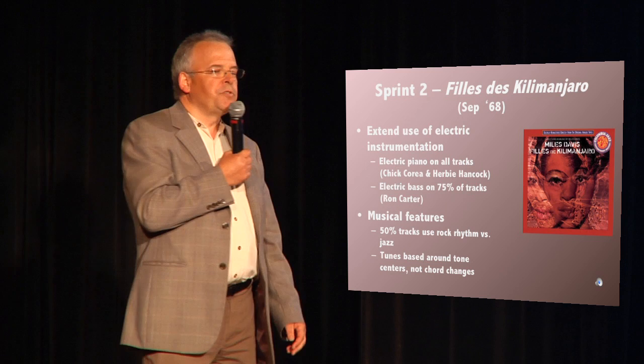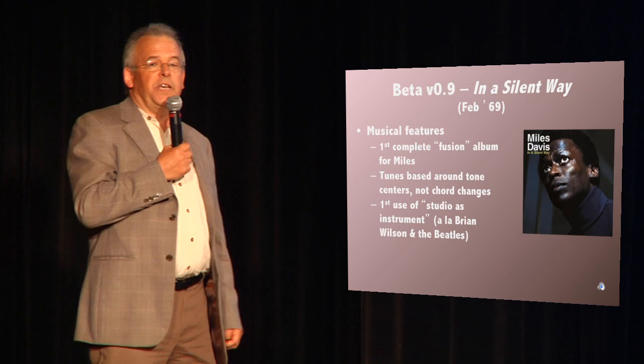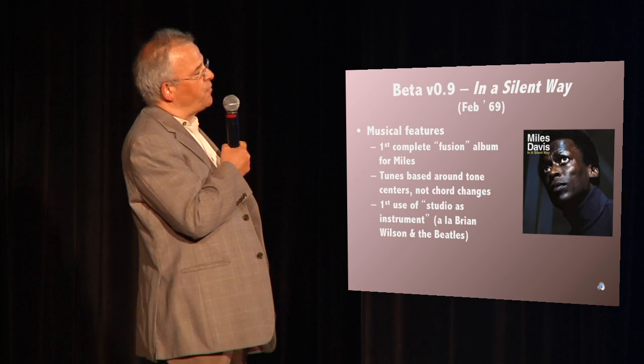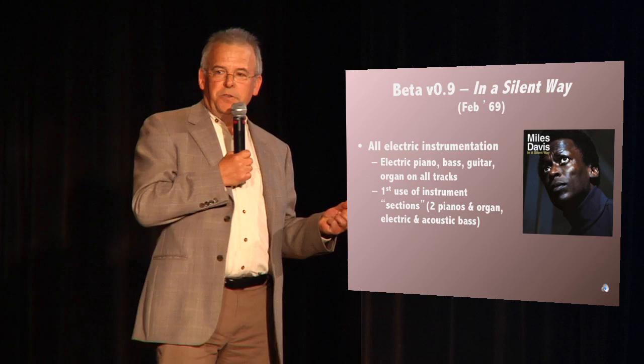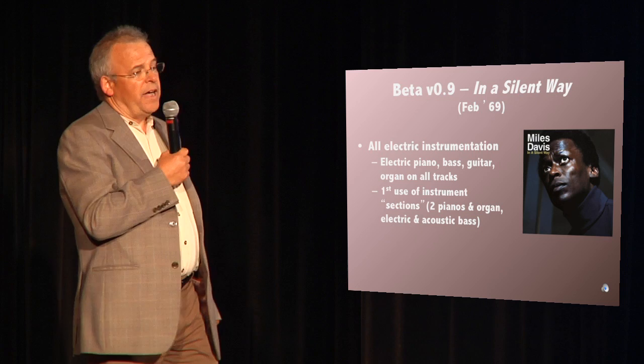The next album was Fida Kilimanjaro, and this was really his first full exploration of fusion. He really extended the use of electric instrumentation and also started to use tone centers more. His beta was In a Silent Way, his first real complete fusion album, where he integrated rock rhythms, electric instrumentation, and tone centers with jazz improvisation. It was also his first use of the studio as an instrument itself, where he constructed tracks much like the Beatles and the Beach Boys were doing at that time. He also had sections of instruments — like in rock music you have multiple guitars and keyboards — and that was a first for him in jazz.